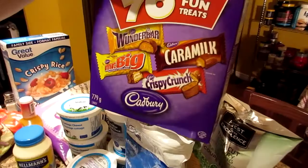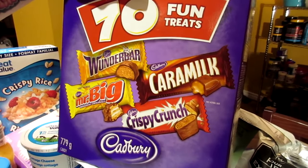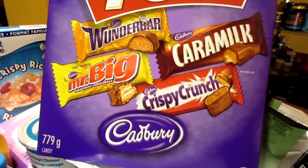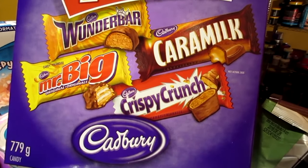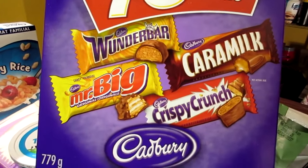For treat day I was craving some chocolate, and this was on sale for $8.67 for 70 bars. It has Wonder Bar, Mr. Big, Crispy Crunch, and Caramel. I think Wonder Bar might be a UK thing — do you guys get those in the UK or the States? They're definitely a Canadian thing. I think Cadbury is based out of the UK. So let us know down below what your favorite is and if you get them where you're from. Also, they call them candy bars in the States, but they're chocolate bars here in Canada.